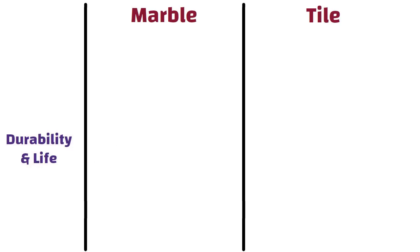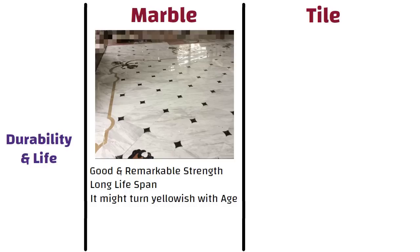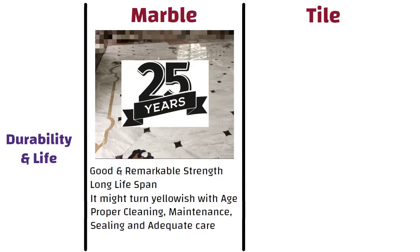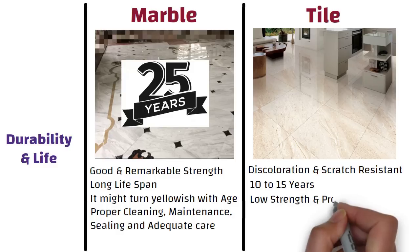Durability and life. Not only is marble an attractive option for use around your home, it has good and remarkable strength. It is a good choice if you want flooring with a long lifespan, even though it might turn yellowish with age. With proper cleaning, maintenance, sealing, and adequate care, marble flooring can remain intact for around 25 years. Whereas tiles are both discoloration and scratch resistant and thus will easily hold good for a span of 10 to 15 years when used with proper maintenance. However, vitrified tiles have low strength and are prone to breakage.